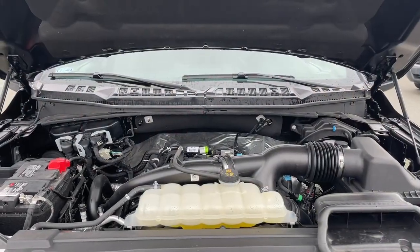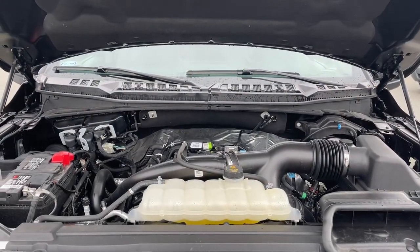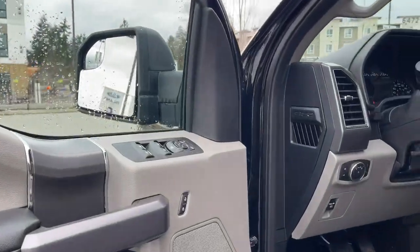It's a 2.7 litre V6 engine paired with an automatic transmission and it's a 4x4. Let's have a look inside. There's a speaker in the door as well as power locks, windows, and mirrors.